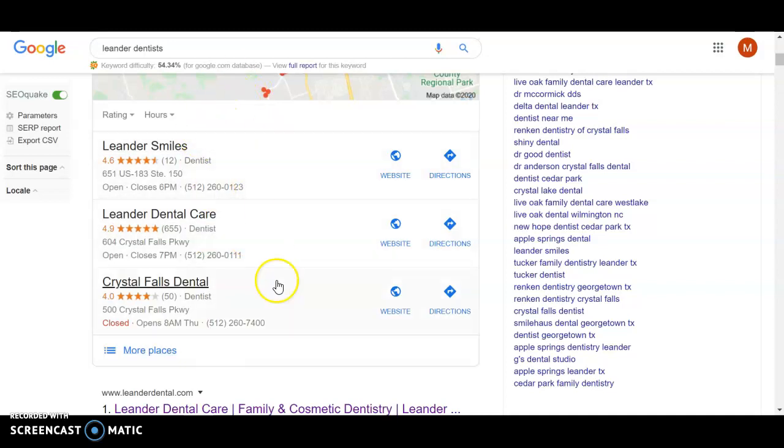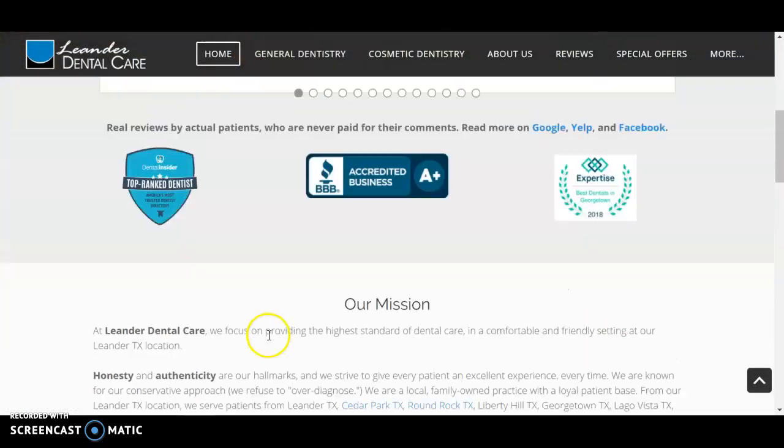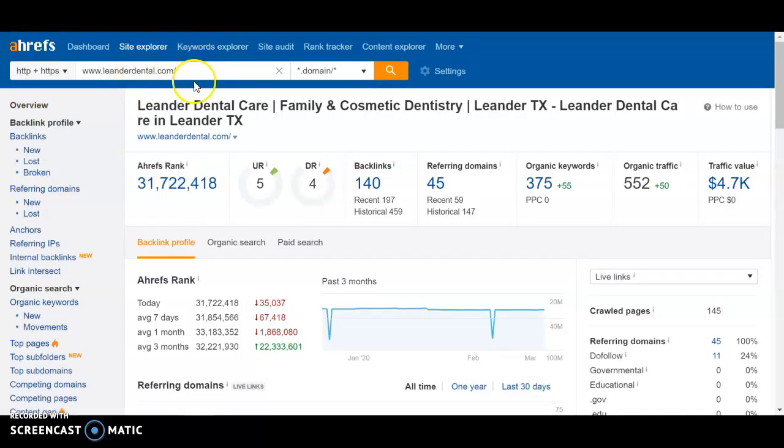Your top competitor is LeanderDental.com. I'll show you why they're potentially ranking higher than you. Looking at their site, they actually do not have more content, which is interesting — so it has to be backlinks. When I type their website into Ahrefs, you can see that you have a higher URL rating, primarily because you have more content and more internal links on your homepage, but they have a higher domain rating. That shows how powerful backlinks really are. They have 45 referring domains compared to your 7 — a number we could quickly surpass. They're also ranking for 375 keywords compared to just the 98 keywords you're currently ranking for.